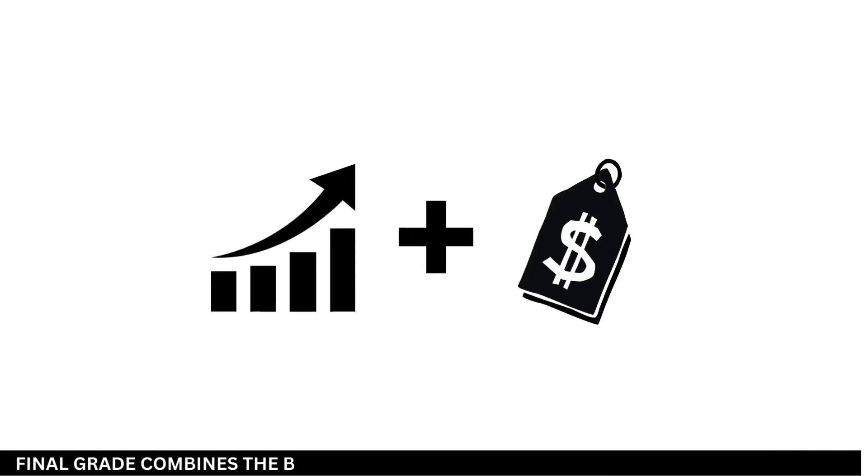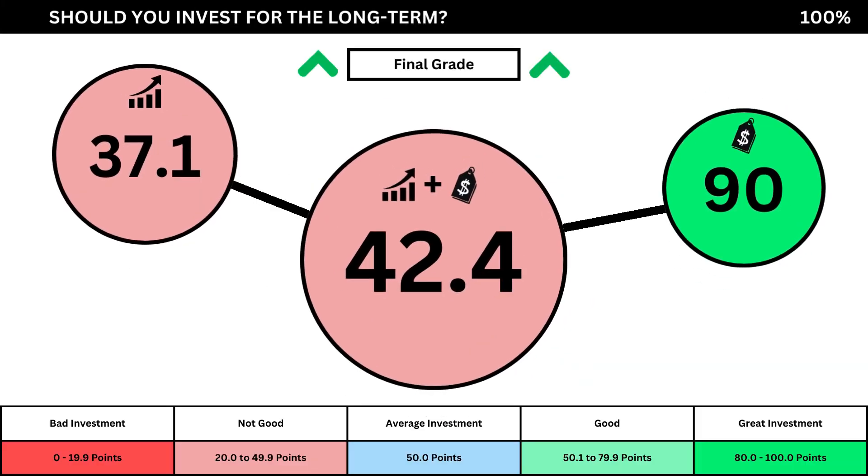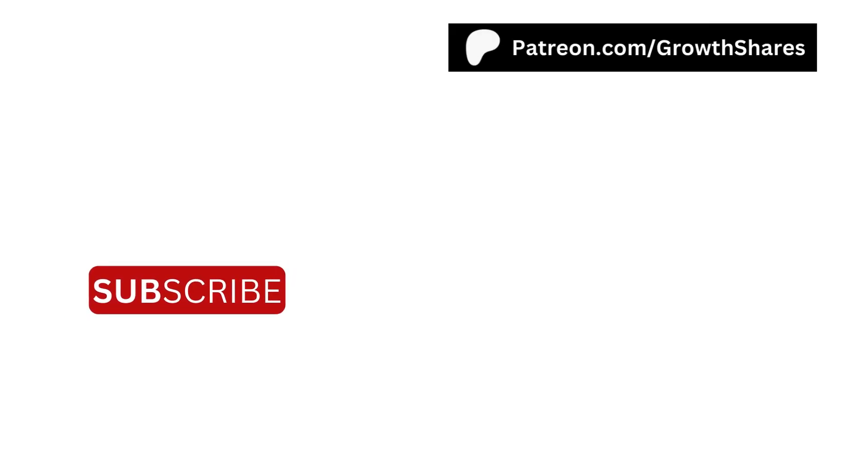Finally, we can put everything together and get the company's final grade. Adding the business grade and the fair price grade, we can see the company's final grade here. Anything less than 50 means it's not a good long-term investment. A final grade above 50 means it would make a good long-term investment if you bought the stock right now. So what are your thoughts? Are you going to invest? If you do, invest wisely. And as always, take care of your money.